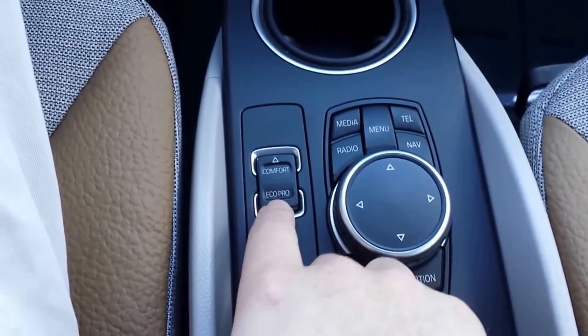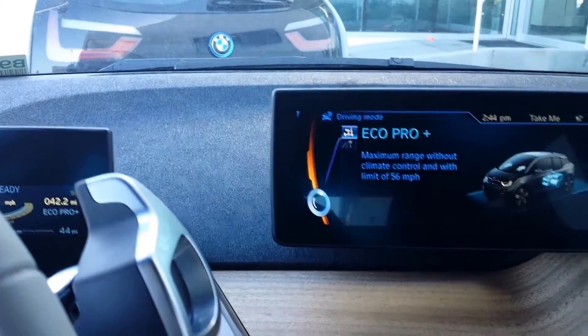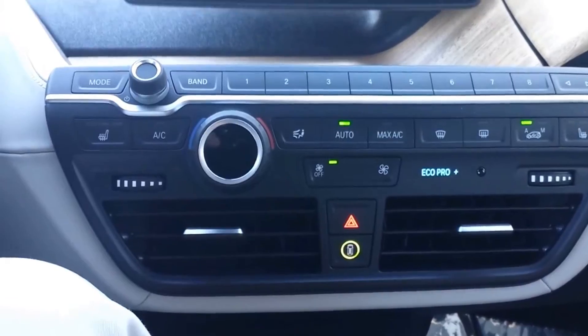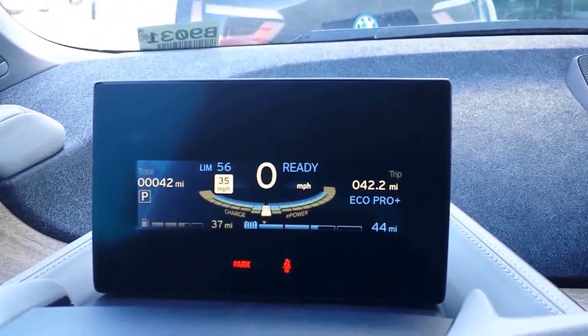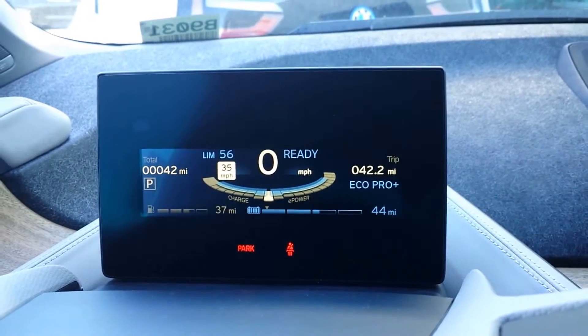When you go down into EcoPro+, and again you get those same indicators, the EcoPro+ mode is going to limit you to 56 miles an hour. It's also going to turn off your climate settings. When you do this, you get increased range, and that can be observed right here as you switch out of modes.